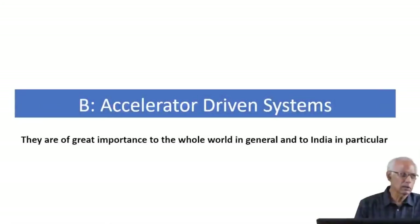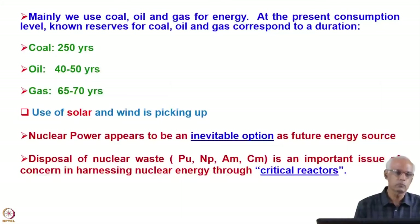Accelerator-driven subcritical reactor systems — these accelerator-driven systems, or accelerator-driven subcritical reactor systems, are of great importance to the whole world in general and to India in particular. This system was discussed briefly in lecture number 9. Here I will give more details.